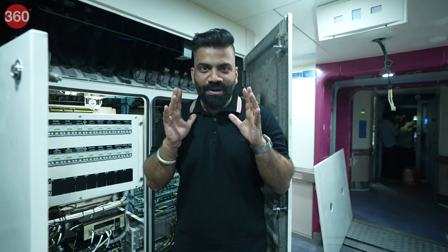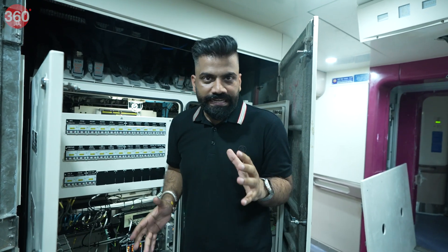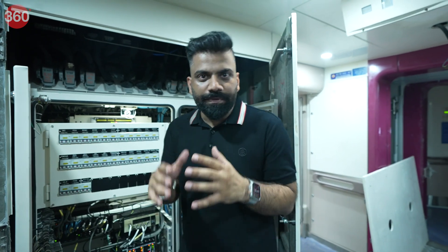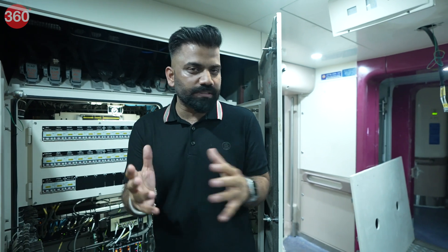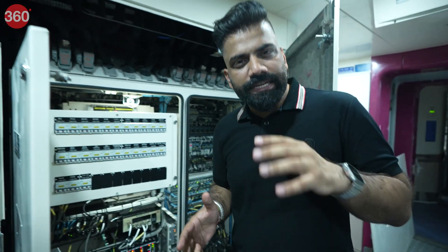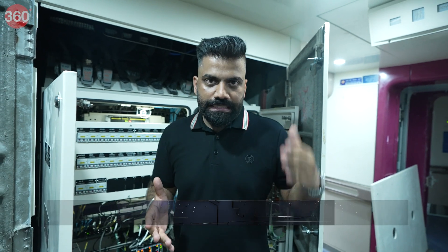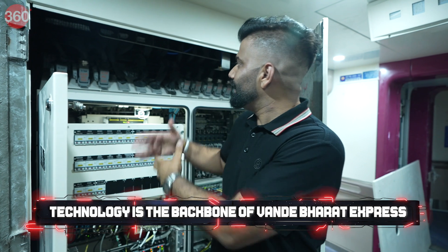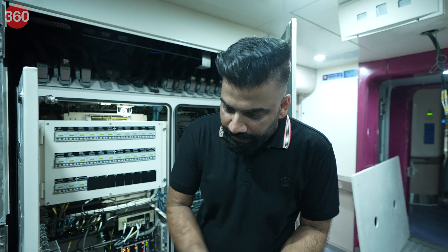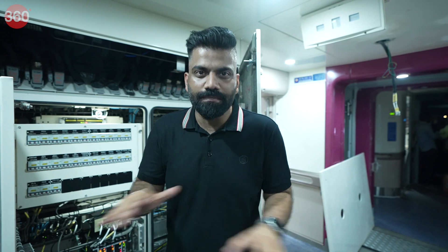Just look at the amount of technology running through this train. We will never see this — we'll enjoy the comfortable ride on our seats. But if you just see how many components, how many things are packed in — technology is the backbone of this Vande Bharat. You can clearly see the kind of stuff it has behind the scenes, behind the walls, under the floor, under the roof, packed all around for an amazing experience.